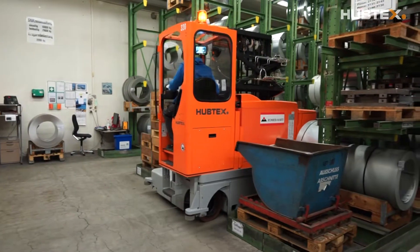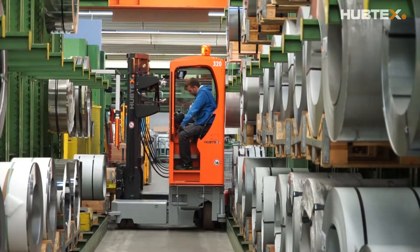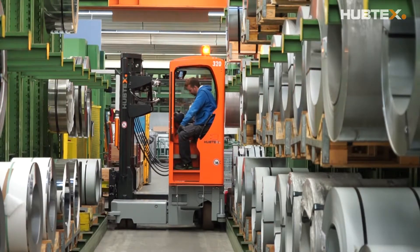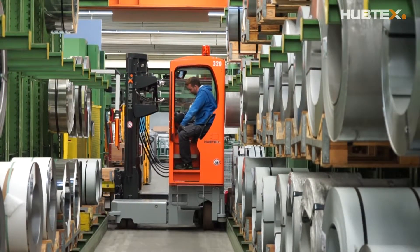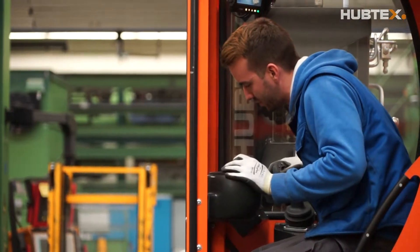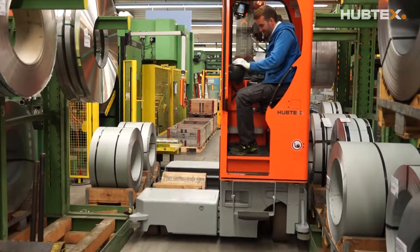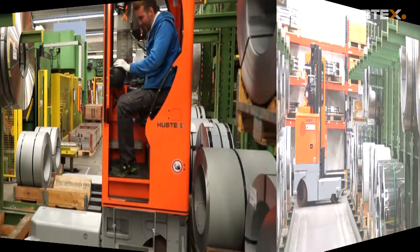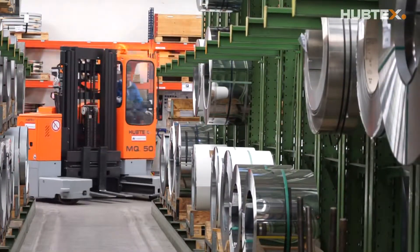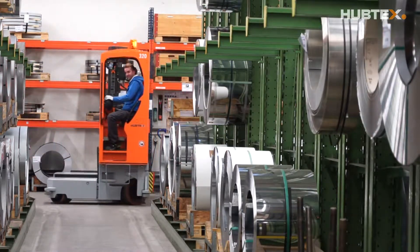About two years after the purchase of the MQ40, the coil warehouse also needed a new multi-directional side loader, which had previously come from another manufacturer. The MQ50 proved to be the best choice for the heavy steel strip rolls. In view of the aisle width of 1850 millimetres, the forklift delivered in April 2017 comes with guide rollers.